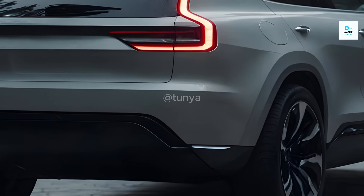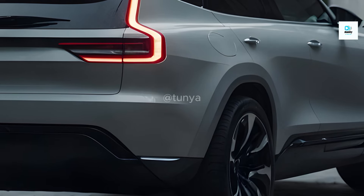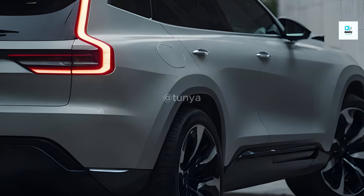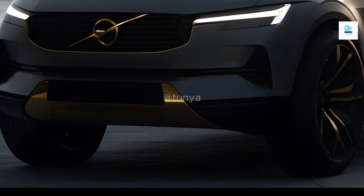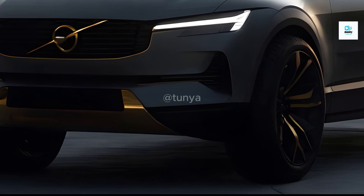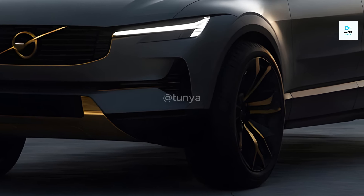Rumors suggest the XC60's cabin will be even more plush and tech-laden. Premium materials, a sleek dashboard design, and a large touchscreen infotainment system are said to create a sophisticated and user-friendly environment. The spacious interior, renowned for Volvo's comfort focus, will likely carry over, ensuring a pleasant journey for all passengers.